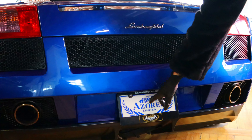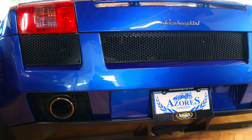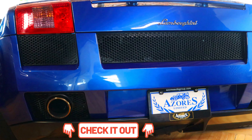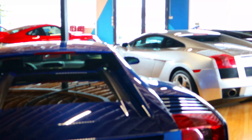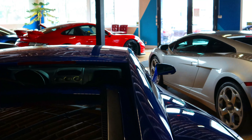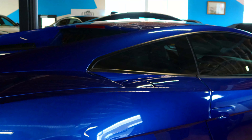If you guys are looking for this car, you can find it at zorsautogroup.com — I'll leave the link in the description. This one is available. Moving along the other side, not much different, but you do have the gas cap here.